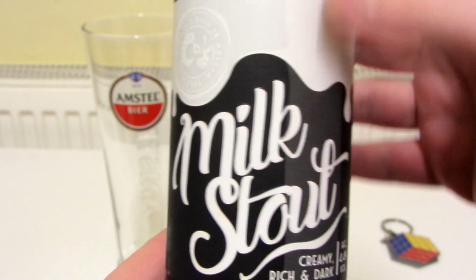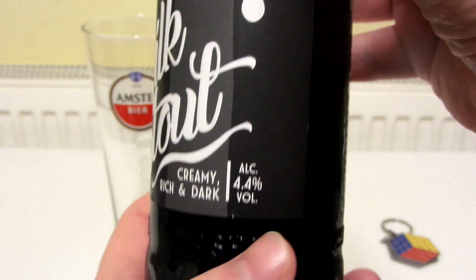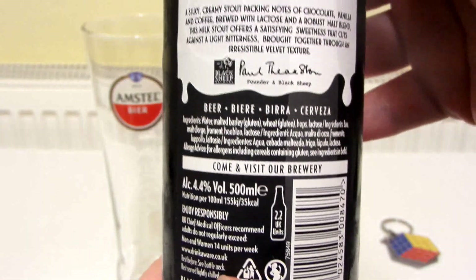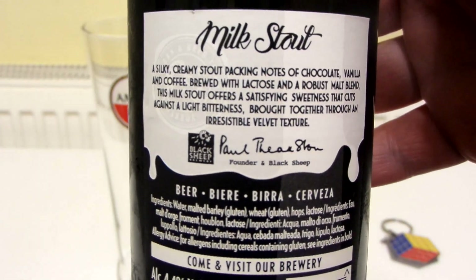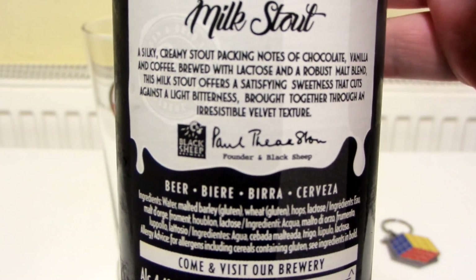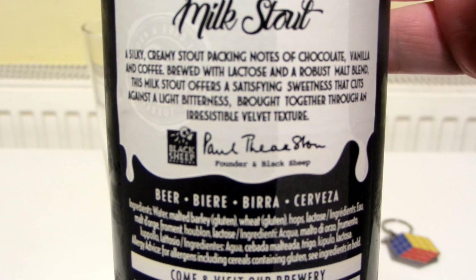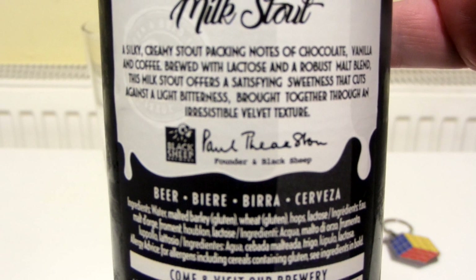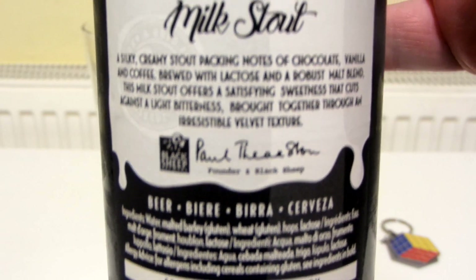I quite like the artwork. Creamy, rich and dark. 4.4%. On the back it says a soaker creamy stout packing notes of chocolate — that sounds good — vanilla and coffee. Coffee sounds good as well. Brewed with lactose and a robust malt blend.